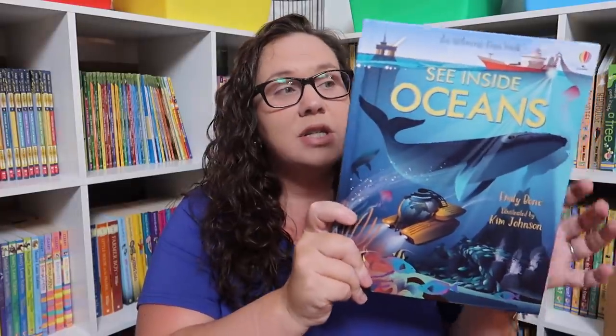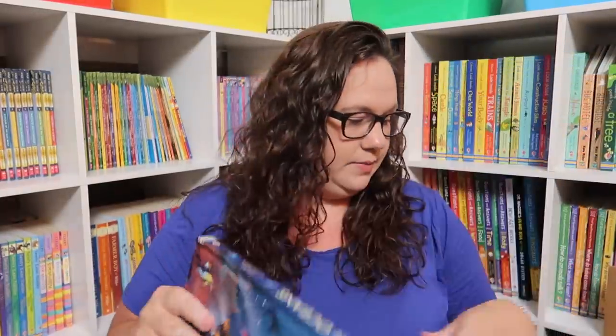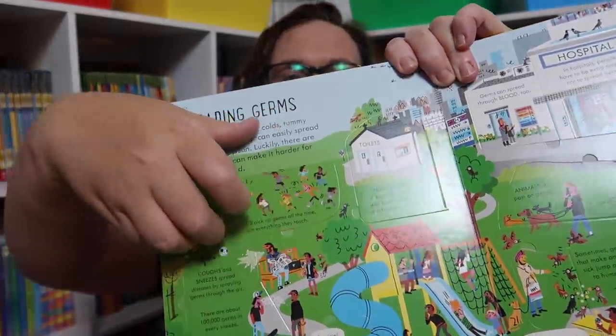See Inside the Oceans — I was probably most excited for this one. We love the look inside books and I was thrilled they came up with the older version for oceans. I also got Dogs in Space, which is the amazing true story of Belka and Strelka. And See Inside Germs — this is another one for a little bit older and it's amazing because it goes through all the germs and you get really fun flaps where you can look inside and see more.